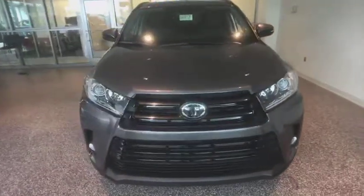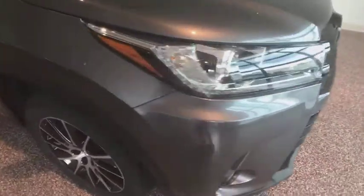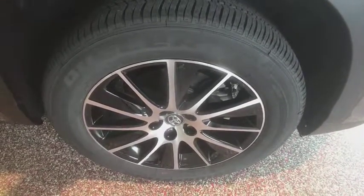Rear window defroster, security system, remote keyless entry, leather seats, overhead console. This vehicle offers reliability and good looks at a great price. So come in and take a test drive today.